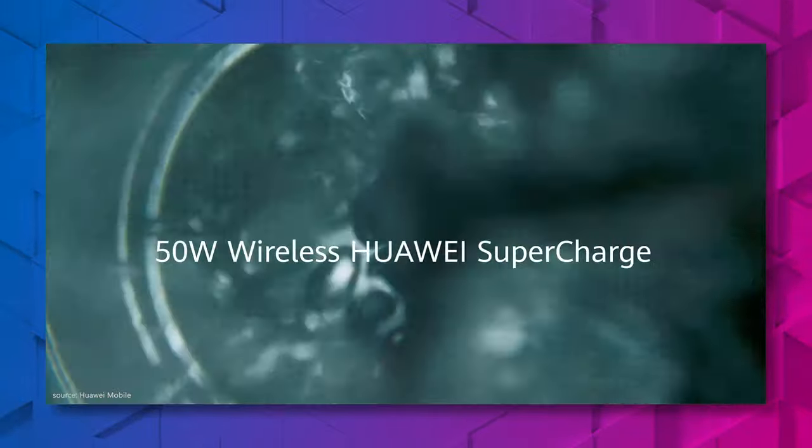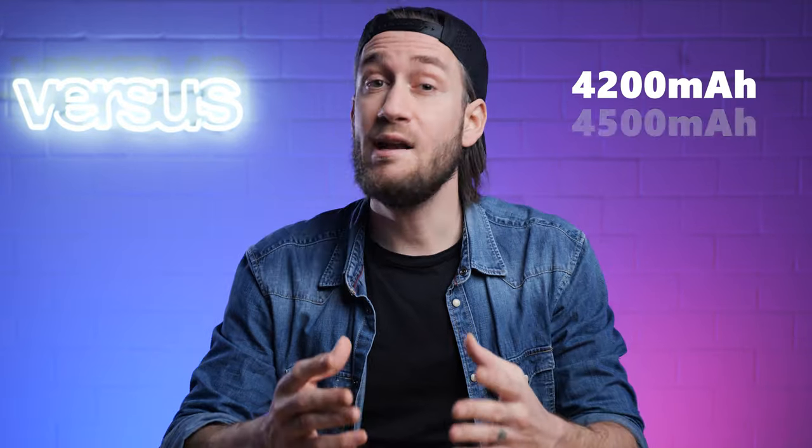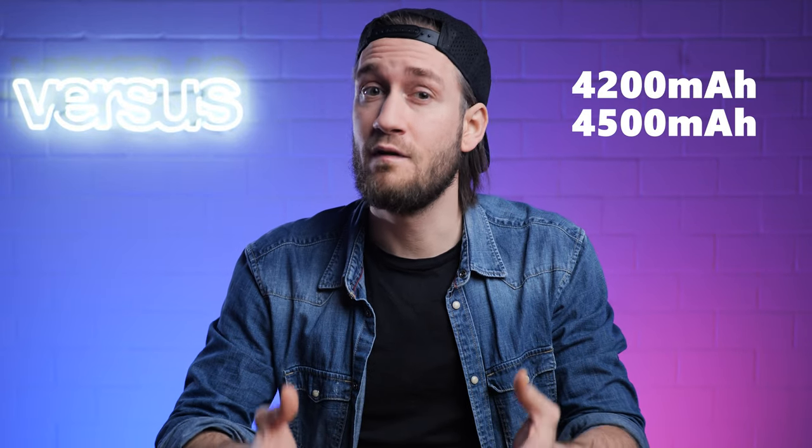For the battery size, we don't know much, but we expect something like 4200mAh for the smallest version and around 4500mAh for the biggest version.